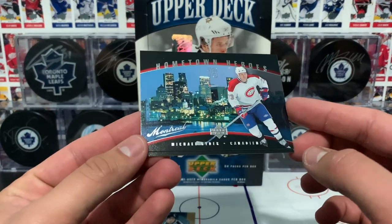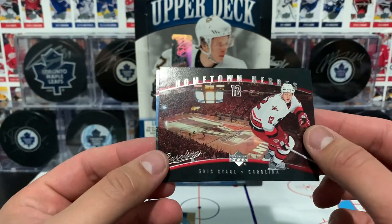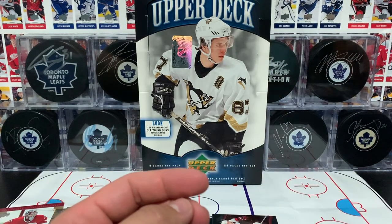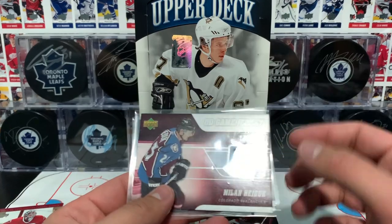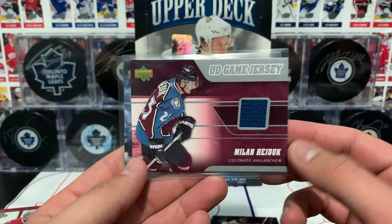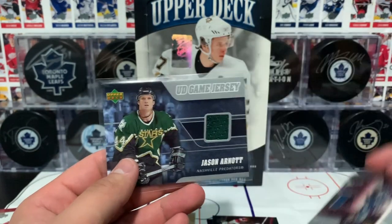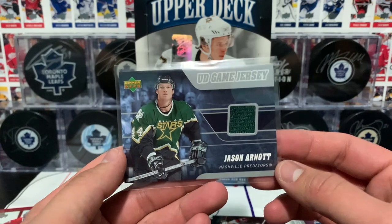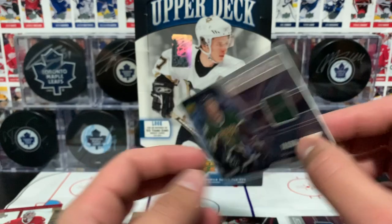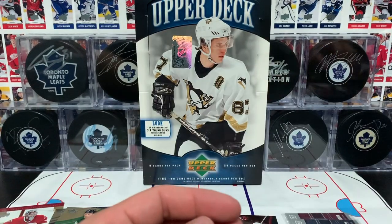Hometown Heroes - Michael Ryder of the Canadiens and Eric Stahl of the Hurricanes. Next up I'll show the game used cards with a piece of jersey. The first is Milan Hedgehog of the Avalanche - I love that game used, the player actually wore it in a game. And Jason Arnott of the Predators, but he's in a Stars uniform, which is interesting.